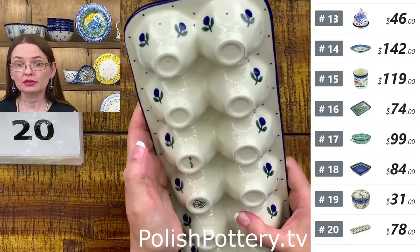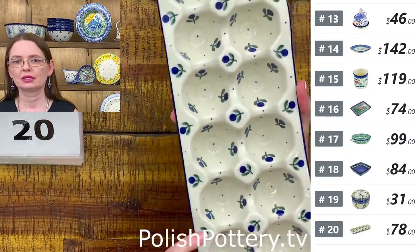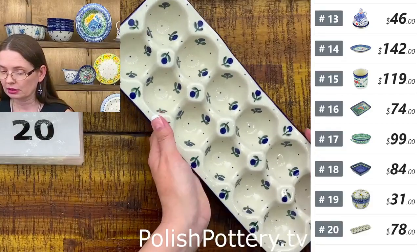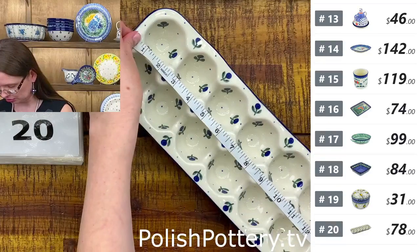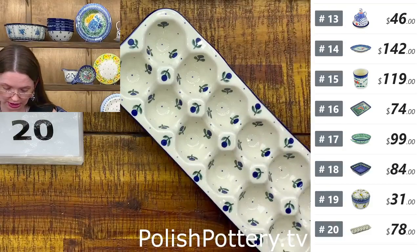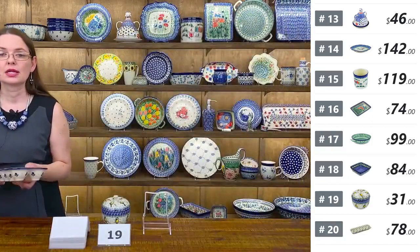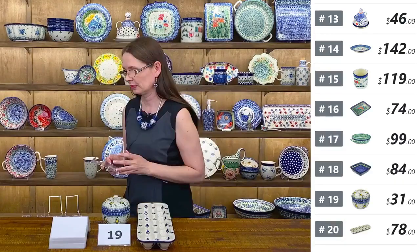They are for twelve eggs or twelve something else — it depends what you want to use it for. Blue Buds, $78 tonight, regular price $162. They are approximately thirteen inches long, four and three-quarters wide, and approximately one and one-quarter deep. That's the dozen egg crate. Number twenty.